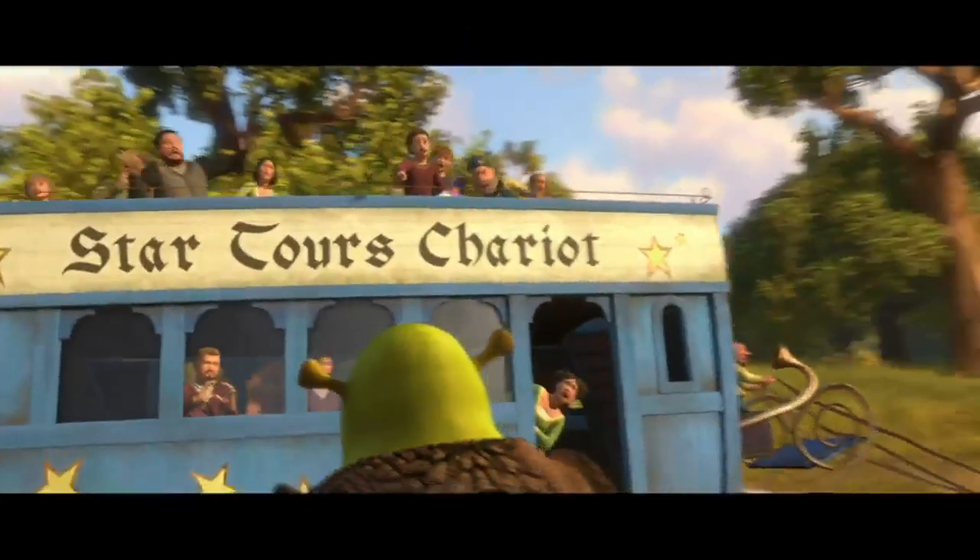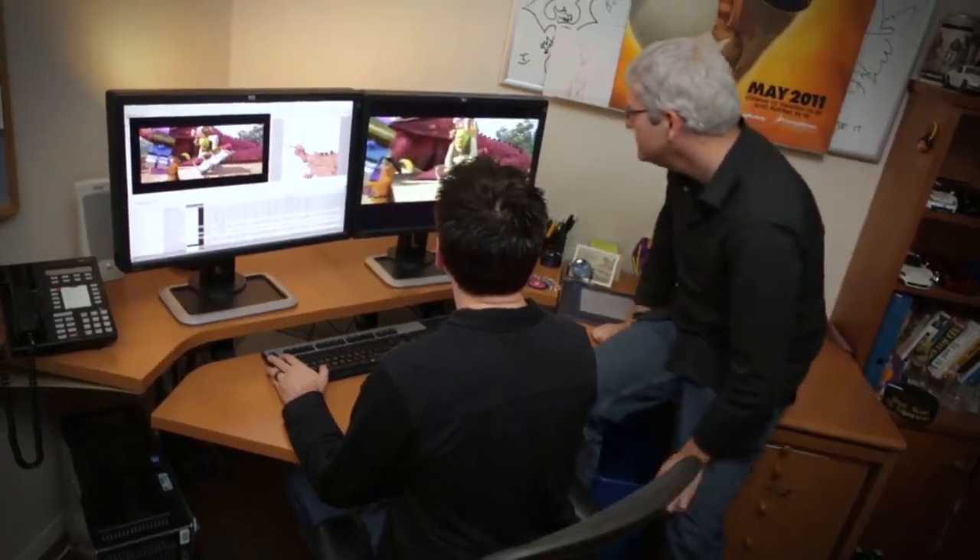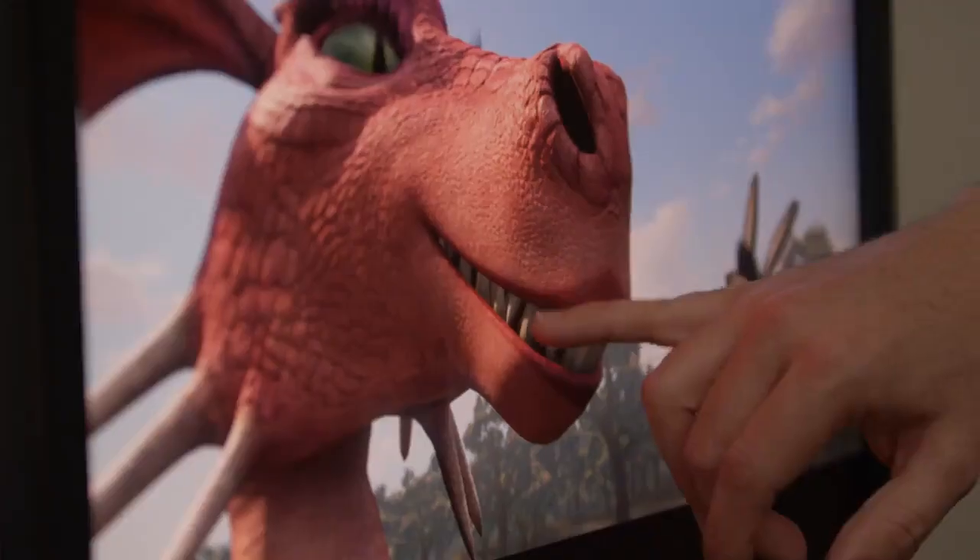Color is absolutely critical to what we do at DreamWorks. Prior to the DreamColor display, our entire color infrastructure was based on CRT monitors. The problem was CRT stopped being made. We were left without a solution for our filmmakers. Nobody was choosing to solve that problem.